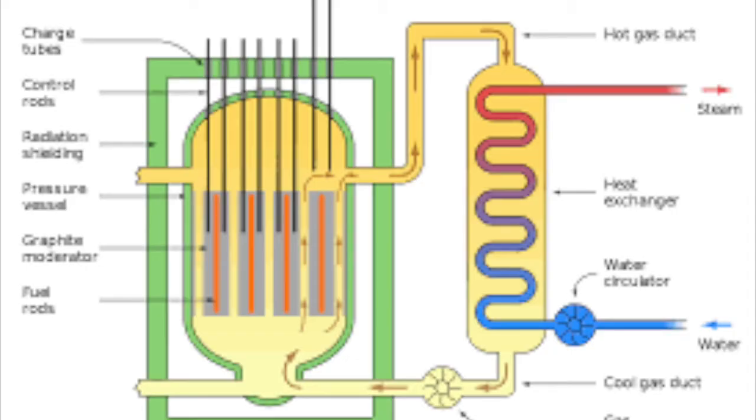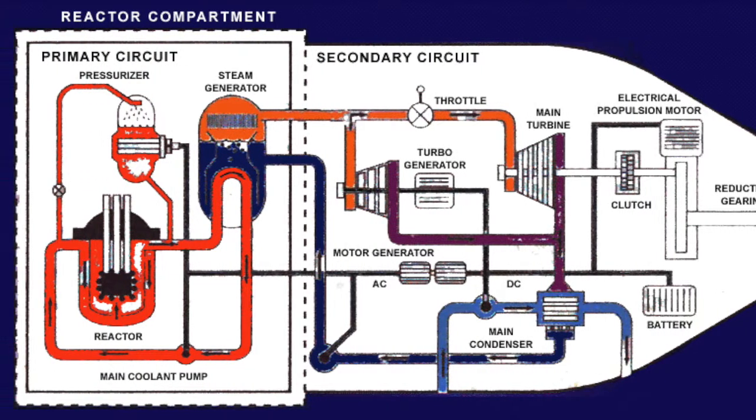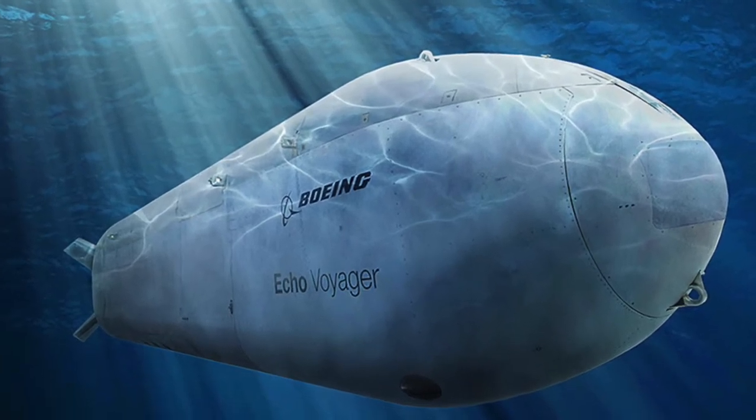Large military submarines are now nuclear powered. Like nuclear power plants, they have small nuclear reactors, and since they need no air to operate, they can generate power to drive the electric motors and propellers whether they are on the surface or deep underwater.